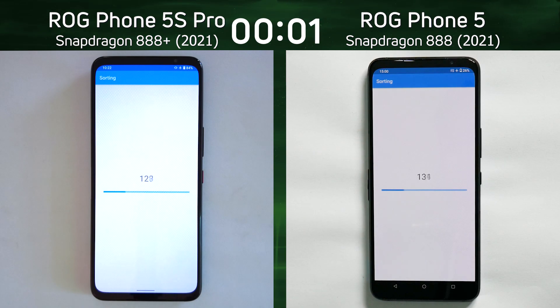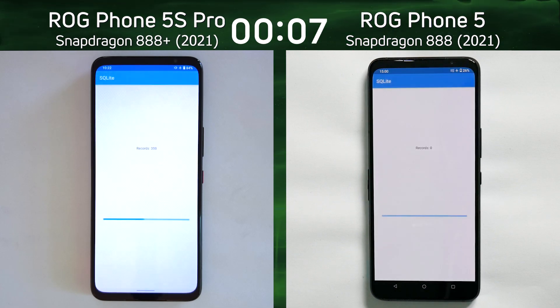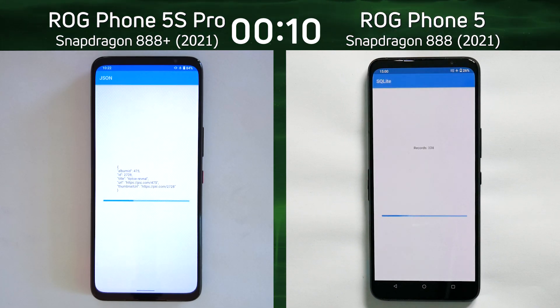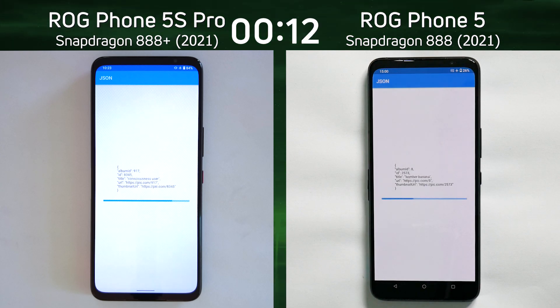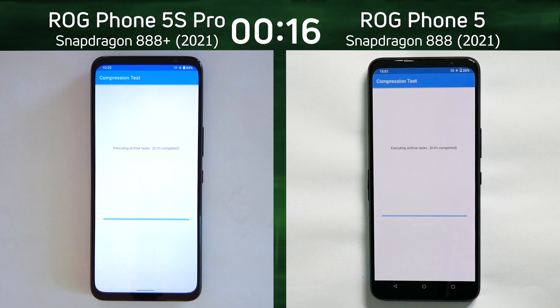We have the Asus ROG Phone 5S Pro with the Snapdragon 888+ on the left hand side, and the ROG Phone 5 with the Snapdragon 888 on the right hand side. We're expecting the Plus to be better than the standard version, but by how much? Is the upgrade worth it — is it worth waiting for the 888 Plus phones rather than going with the standard 888 phone?